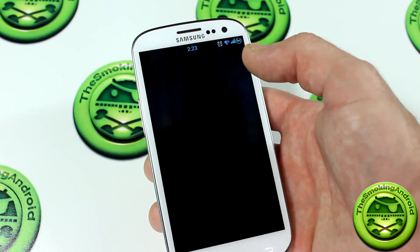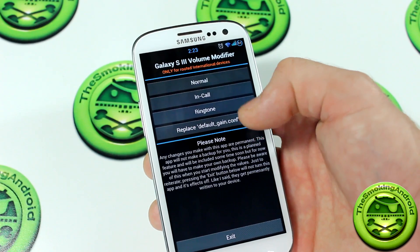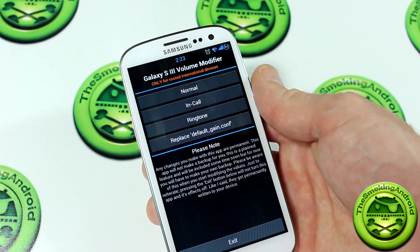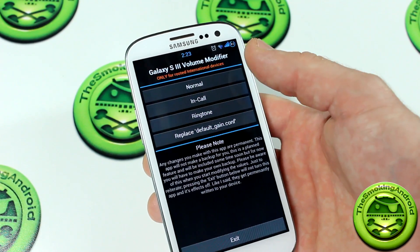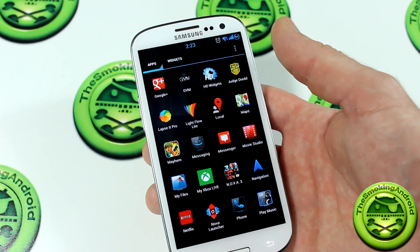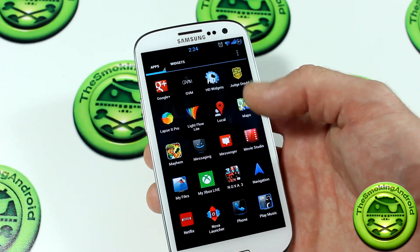You've also got GVM, the Galaxy S3 volume modifier. You want to be a little bit careful with this one — read the description. You can really control all aspects of audio from your device, everything from in-calls to ringtones and all kinds of different stuff. I recommend checking it out, but be careful, because once you set it, apparently it doesn't change back easily.